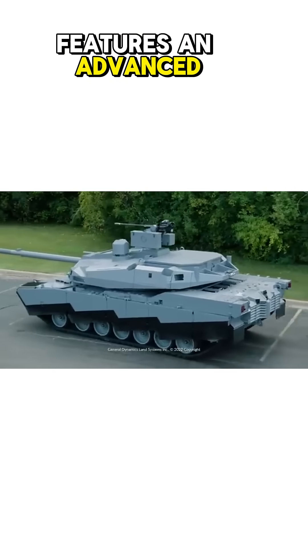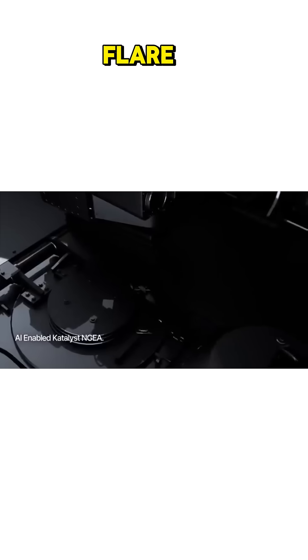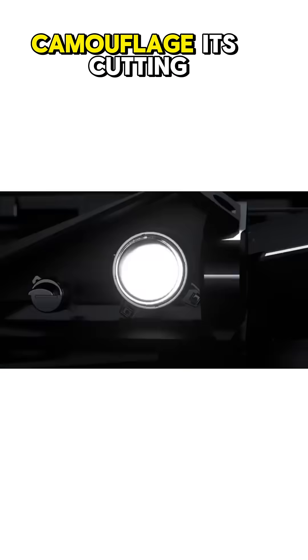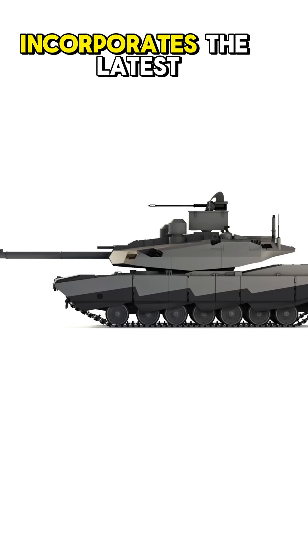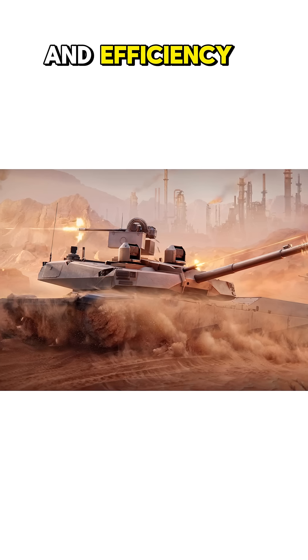The Abrams X features an advanced targeting system equipped with third-generation forward-looking infrared, allowing it to see through smoke, fog, and even camouflage. Its cutting-edge design incorporates the latest military innovations, providing unparalleled accuracy and efficiency.